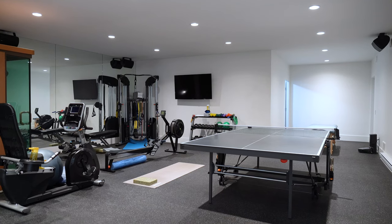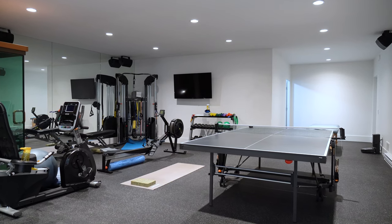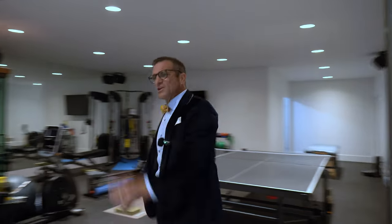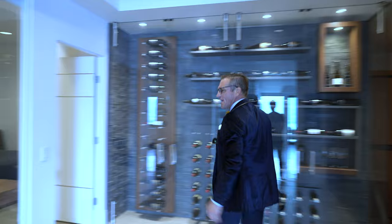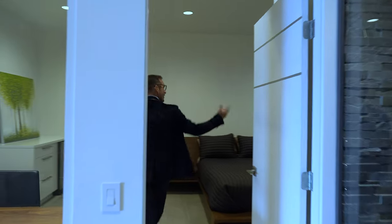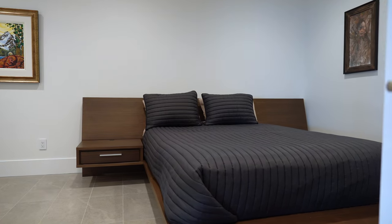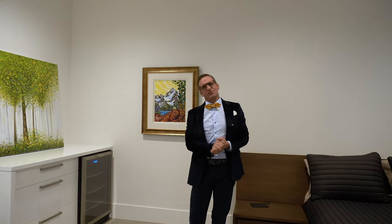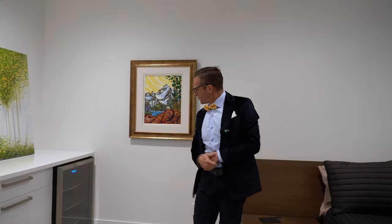We've got a beautiful gym that will give you all the room you need, plus a ping pong table. And take a look at this beautiful cheater bedroom up and through here. This can double as an office, but it also has a closet in case you're ever in a pinch for guests. And don't worry — guests can store their own wine, as we've got a climate-controlled wine fridge right here in the guest area.